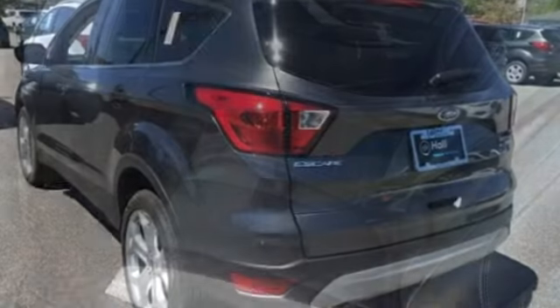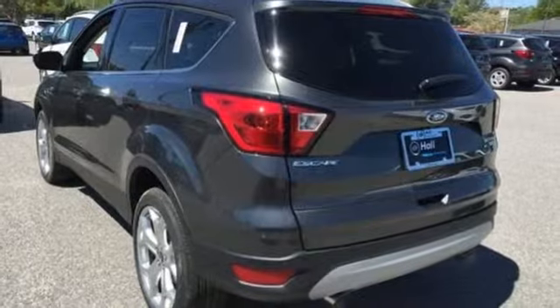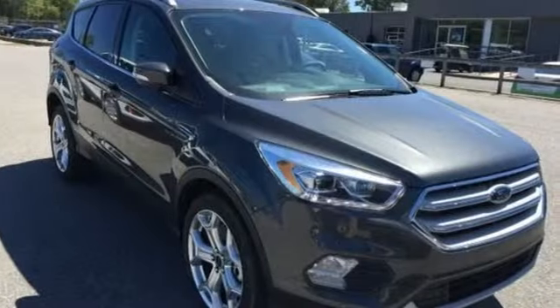Dual zone climate control, intercooled turbo inline four-cylinder engine, hands-free liftgate, gas pressurized shocks, and automatic transmission.